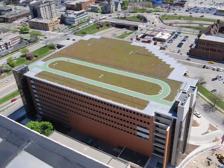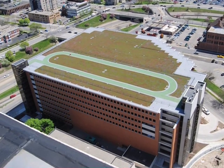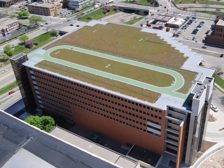Precast actually played a major role in our ability to achieve LEED certification. The main area where it helped was in the local regional materials category, because our precast manufacturing plant was 19 miles away from the site.